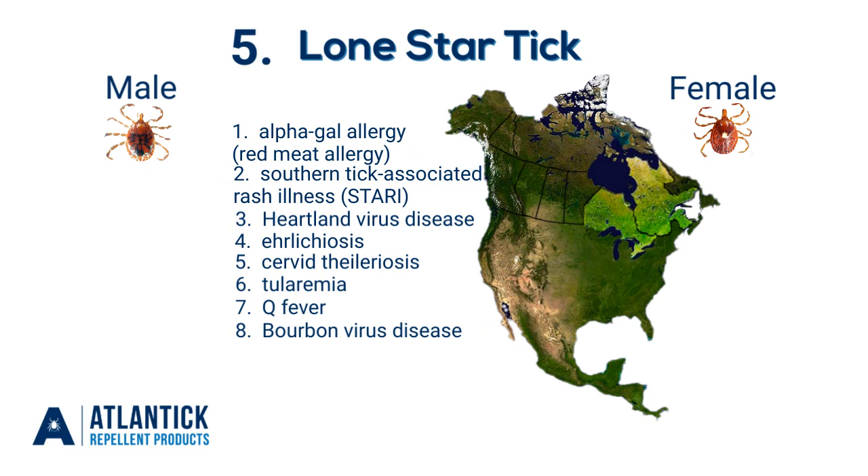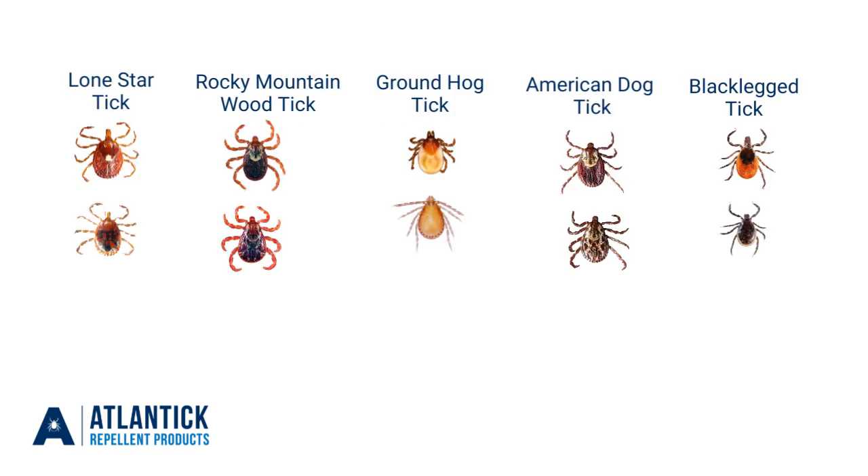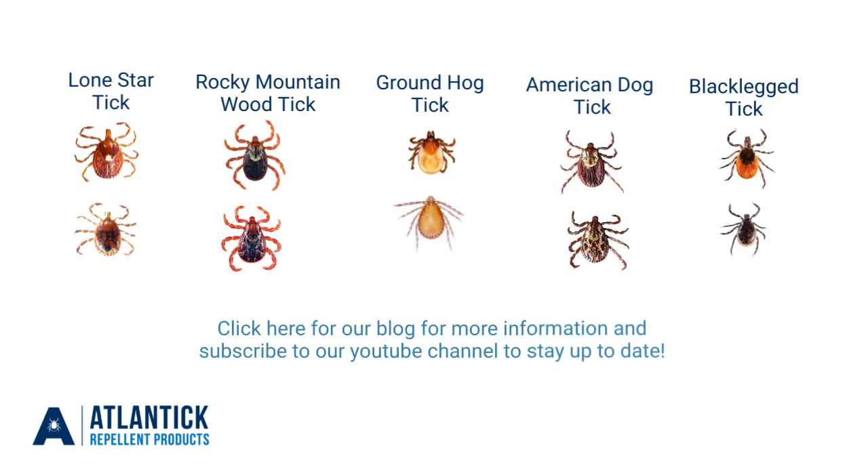There have been confirmed sightings in Ontario, Quebec, and New Brunswick. For more information about tick identification, check out our blog and subscribe to our YouTube channel to stay up to date.